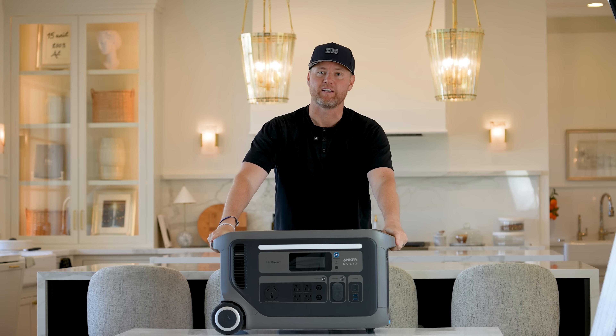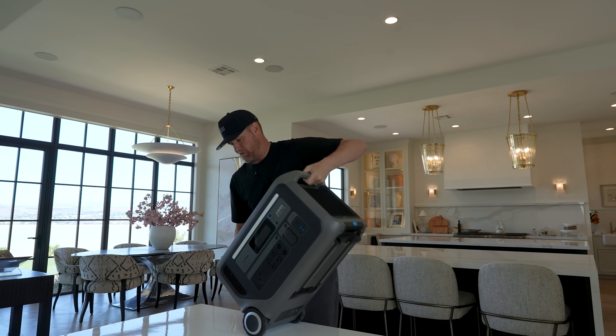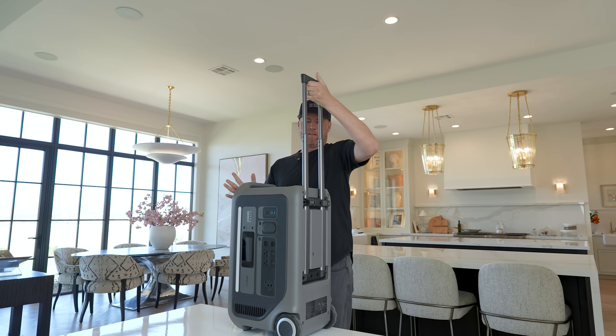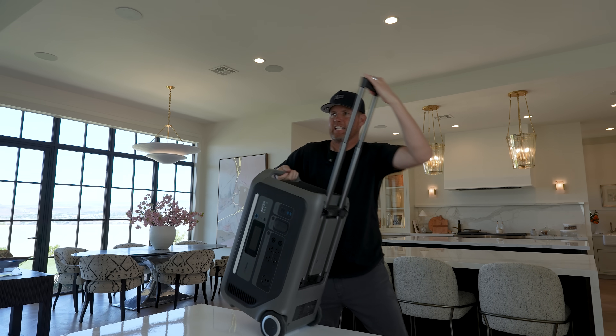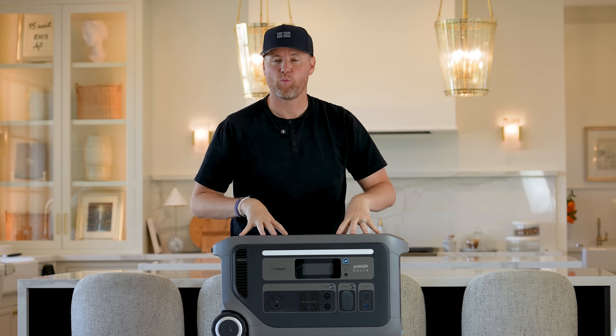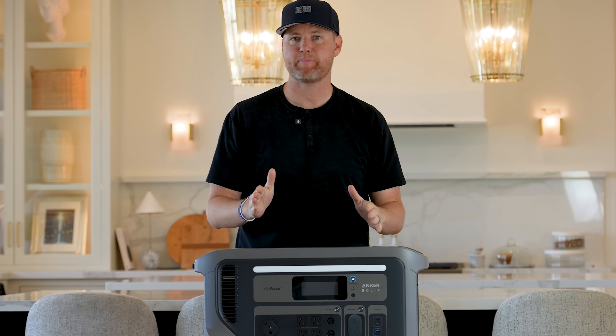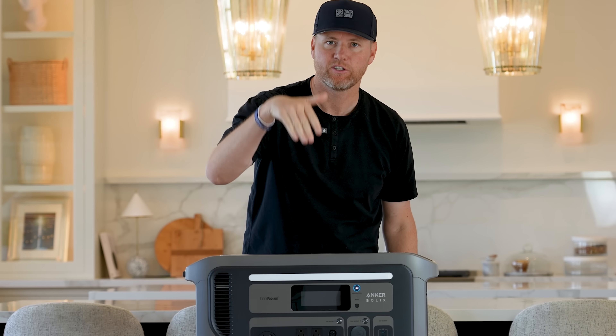This is the Anker Solex F3000. You can take this wherever you want — it does have wheels on it. Look at this, you can lift it up. It's got a handle. You can easily carry it around, roll it around to different places, or you could connect some wires to your home, to the main power grid, and then when you have a power outage, this is ready to go.